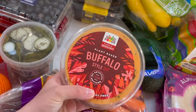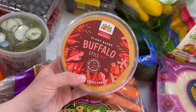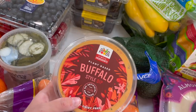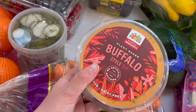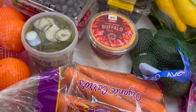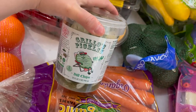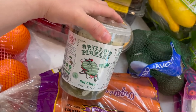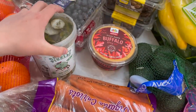They finally had the Good Foods Buffalo style dip back — I love this stuff. Sometimes they bring this back and sometimes they bring the queso back. This one is so good with those Hippeas puffs, also with carrots, also with mini cucumbers, also with Grillo's pickles. Of course, probably should have grabbed two of these. I am looking forward to some burgers and some corn on the cob — maybe that's what we'll have for dinner tonight because I love me some pickles.